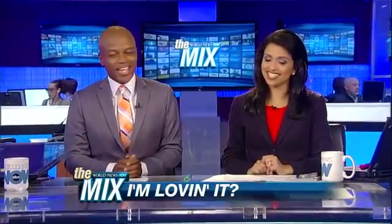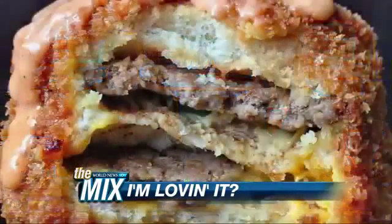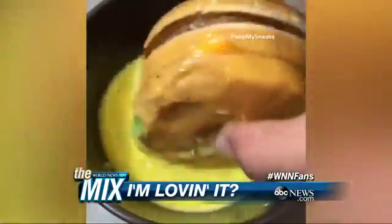Welcome back, and it is time for the mix. It's an extra deep-fried mix for you. In case you thought the Big Mac couldn't get any more delicious or fattening, take a look at this. This is an Instagram posting of a deep-fried Big Mac. It's either mouth-watering or completely repulsive to most folks.